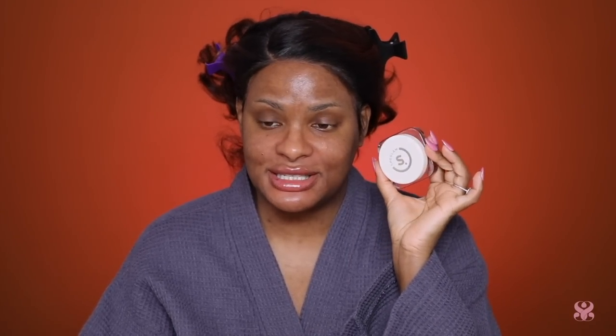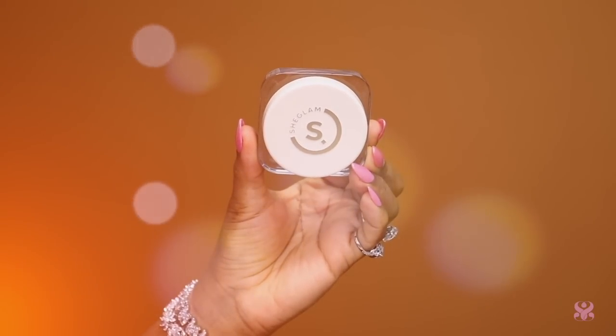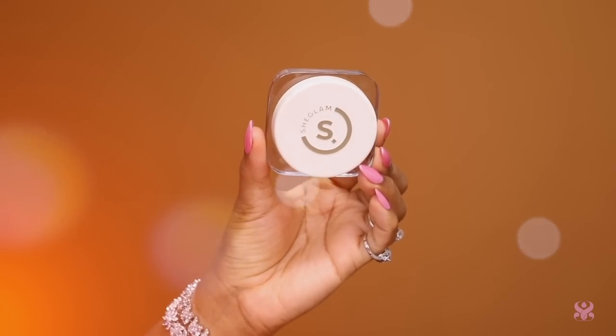Before we jump right into the video, let's talk a little bit about the packaging. The packaging is actually very, very sleek and super cute. I like the S logo. Love the logo. It comes in a little pouch — after you take it out of the box, it actually comes in this little pouch right here. It's giving luxe. I noticed that almost all of their foundations come in a little velvet pouch, so I like that. The experience is giving a little luxe.